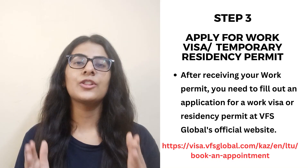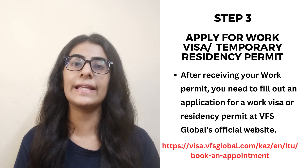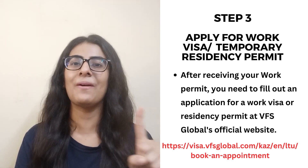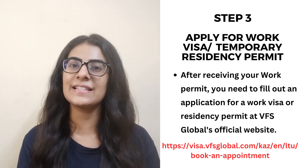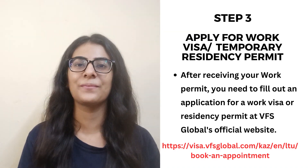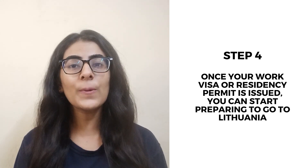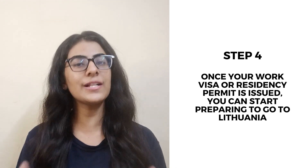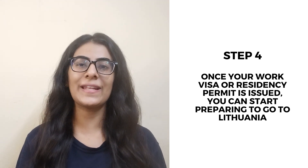For the temporary residence permit, you will apply through the VFS Global website online. You can apply directly for your TRP using the provided link. You can apply for this residence permit, and it is processed in around 3-4 weeks. As long as your work visa is approved or you have a temporary residence permit, you can start preparing to go to Lithuania.